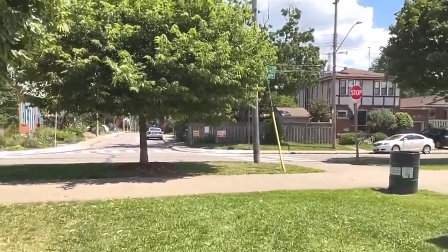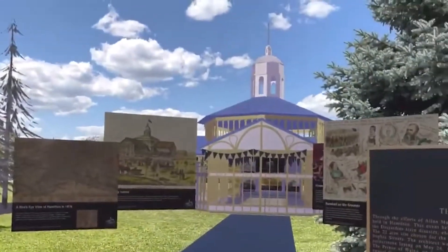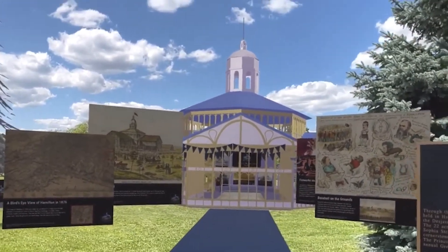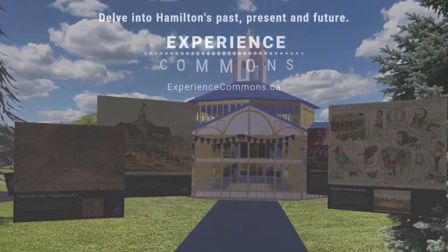We're just going to take one more look, turning away from the street, back out through the exhibit. And there it is — the Crystal Palace, as it would have stood in Victoria Park all those years ago. Thanks for visiting and thanks for taking this tour of the Crystal Palace with us. Hope you enjoyed it.